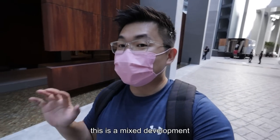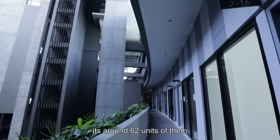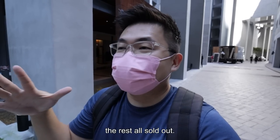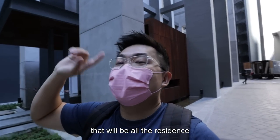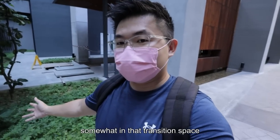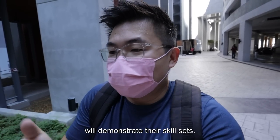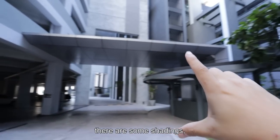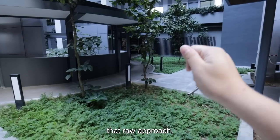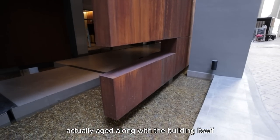This is a mixed development comprising the commercial lot — what they call the Lumi marketplace — then you have the Soho, around 62 units, all sold out besides the show unit and management office. Right on top will be all the residents, a total of 744 units. We're now in that transition place between the car park, the Soho, the marketplace and the residents — usually where the architect demonstrates their skill sets. You can see the raw material honesty approach; this structure actually ages along with the building itself.